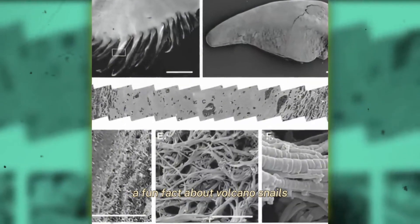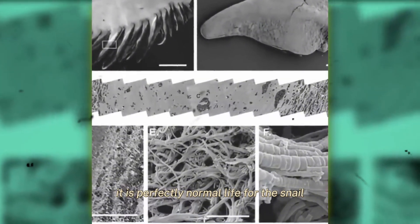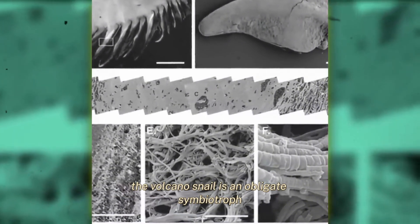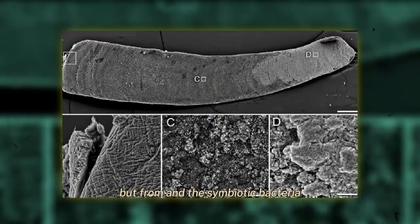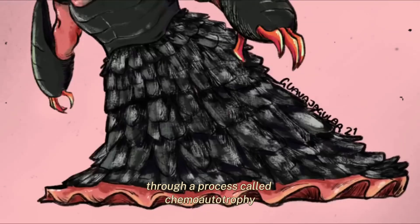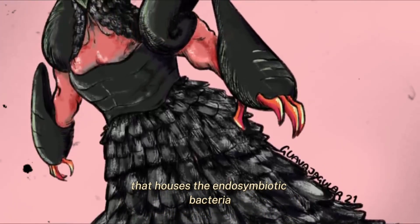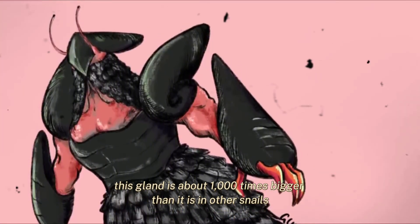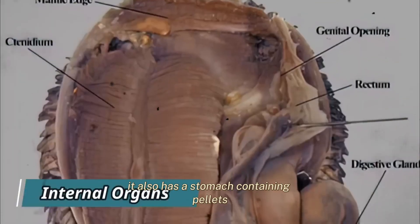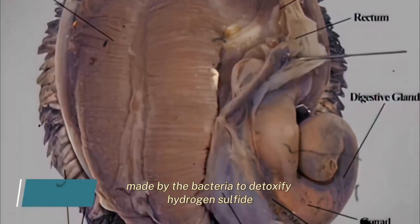A fun fact about volcano snails is that they do not need to eat food to survive. The volcano snail is an obligate symbiotroph after the larval stage — they get all of their nourishment not from feeding, but from symbiotic bacteria. These bacteria make their own food through a process called chemoautotrophy, or chemosynthesis. The volcano snail has an esophageal gland that houses the endosymbiotic bacteria, which is about a thousand times bigger than in other snails. It also has a stomach containing pellets, likely sulfur granules made by the bacteria to detoxify hydrogen sulfide.